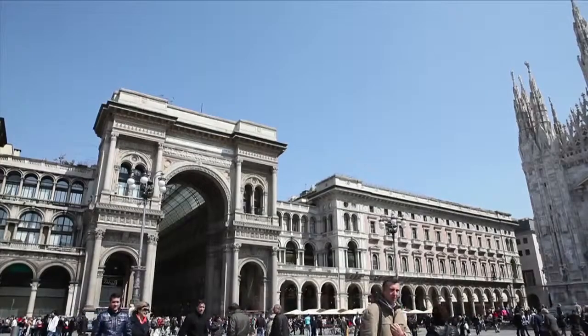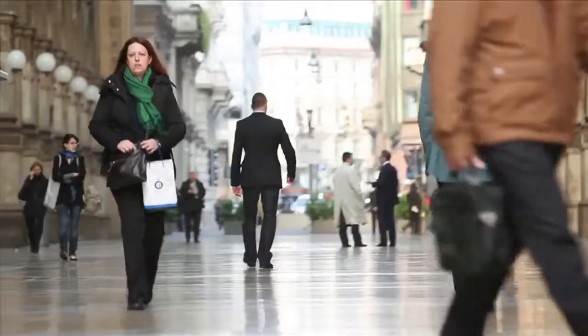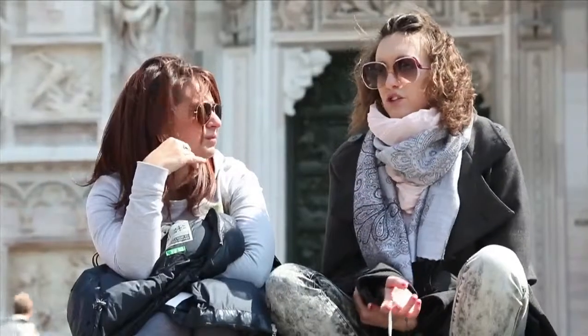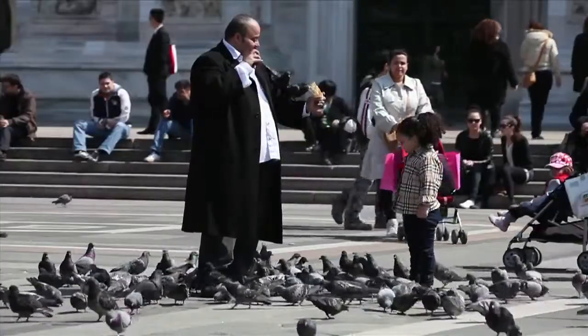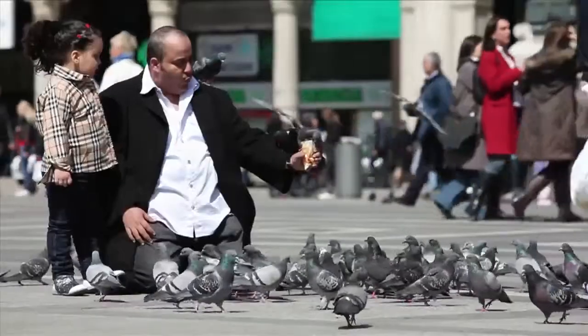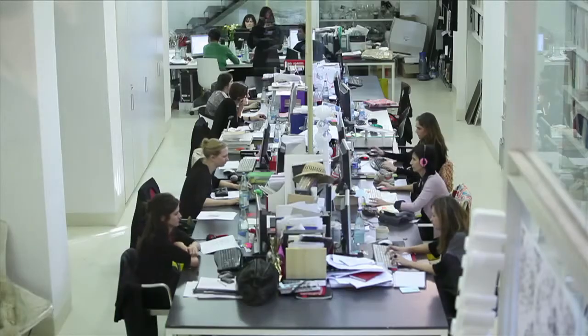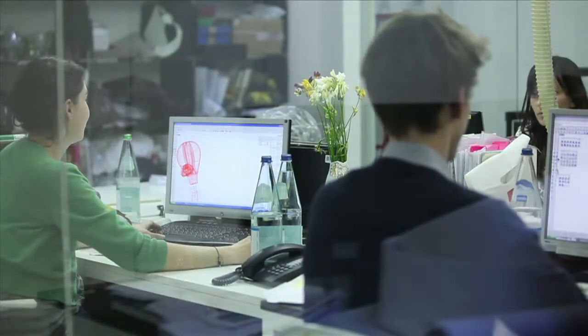Milan — city of style, color, and fashion. Once a year, the design world meets here at the Salone Internazionale del Mobile, the biggest design furniture fair in the world, taking place all around the city. A great source of inspiration for BMW's designers.